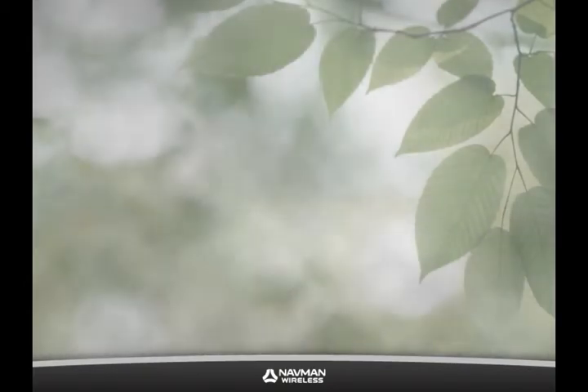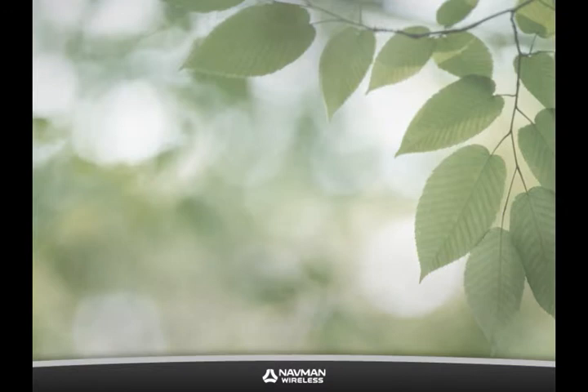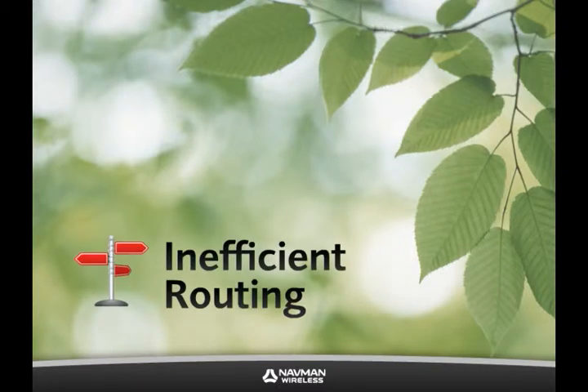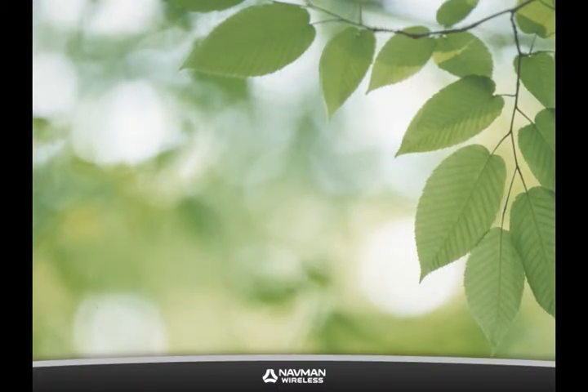A fleet tracking system allows you to do your part in a way that's both convenient for you and beneficial for the environment. Because you're able to monitor key performance indicators such as idling time, inefficient routing, and speeds traveled, you can reduce CO2 emissions simply by running your fleet more efficiently.